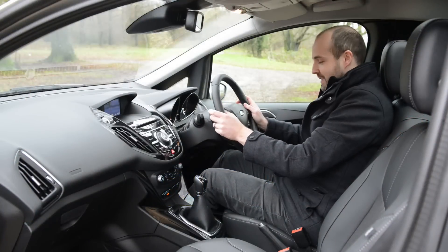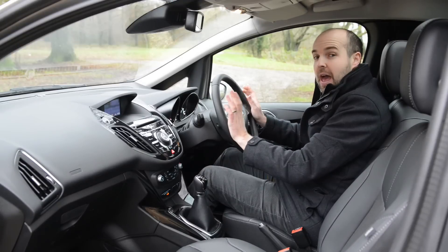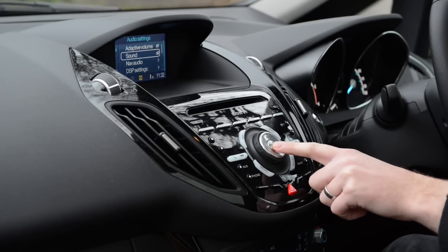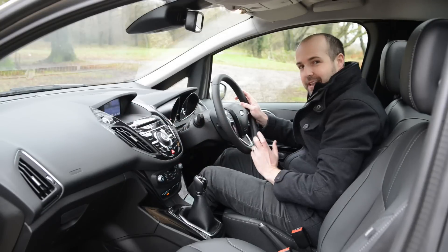Here in the front, you get a slightly elevated driving position, which means the B-Max is very comfortable and you get a great view of the road. However, like a lot of modern Fords, this dash cluster is a bit cluttered, with loads of buttons and it's not immediately obvious what they all do. Also, this screen is on the small side.